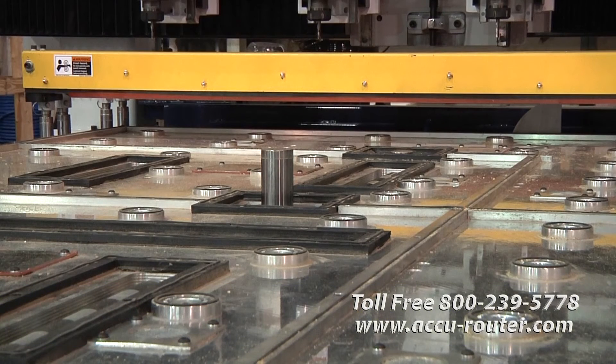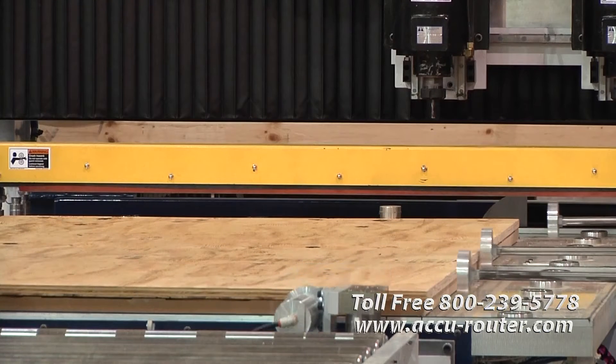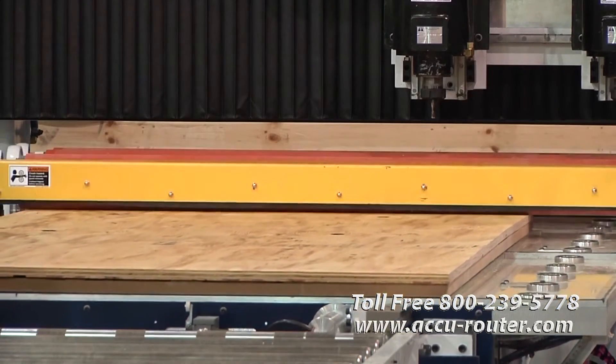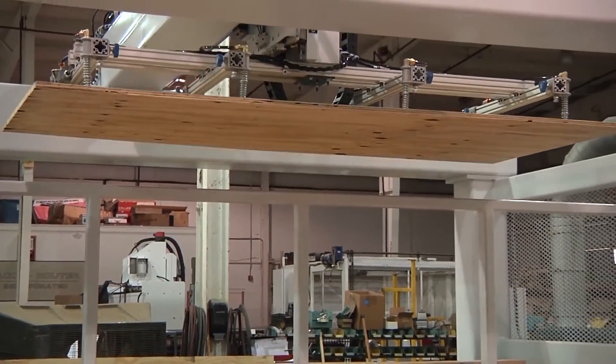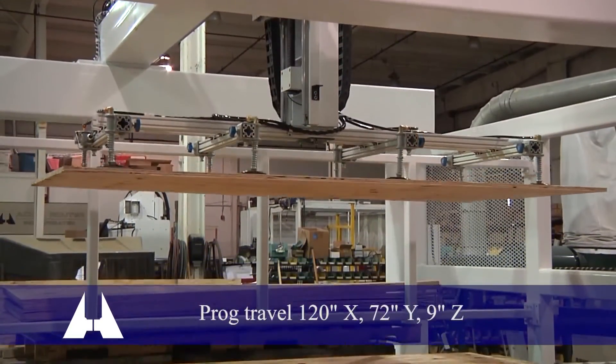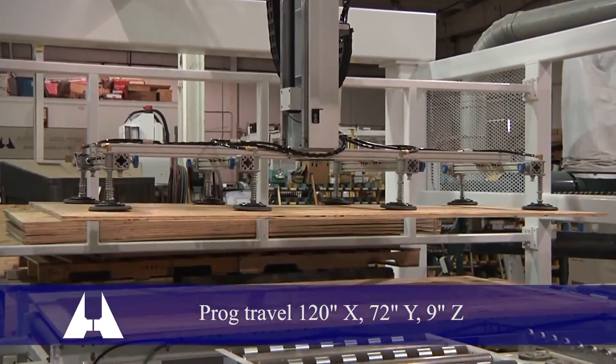For more flexibility, programmable stops in the table interior can automatically square a range of panel sizes: 5 by 10 foot, 5 by 5 foot, and/or 4 by 8 foot. Machine programmable travels are 120 inches X, 72 inches Y, and 9 inches Z.